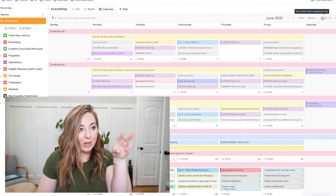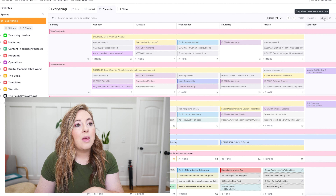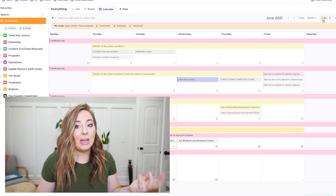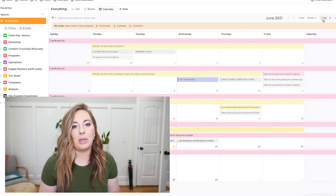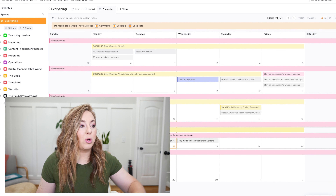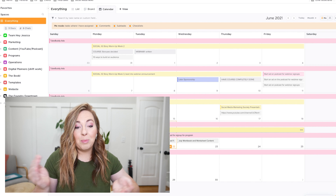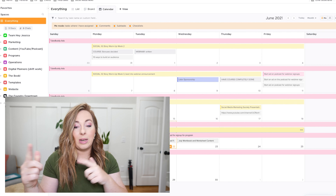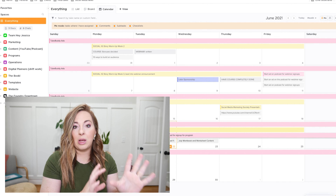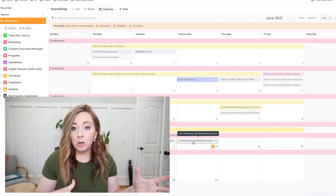There's also a little toggle to show only tasks assigned to me. Once I do that, I can really look at my week and say, what do I need to be doing? Today when I'm recording, I can see things like promoting my new course launching today on Instagram, removing a signup ad and replacing it with a program ad on the podcast, and working on July workbook and worksheet content due to my assistant.